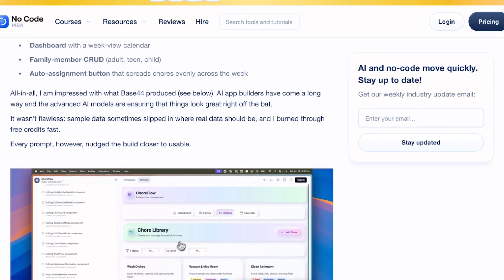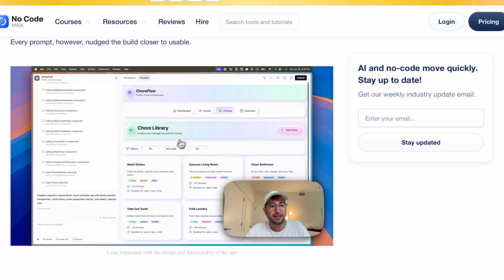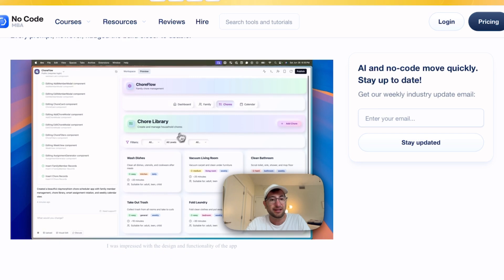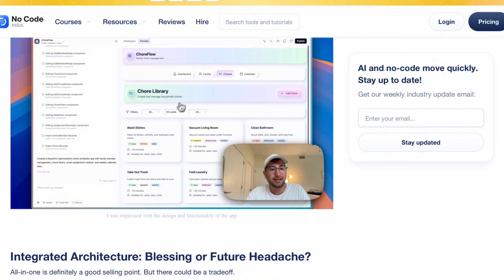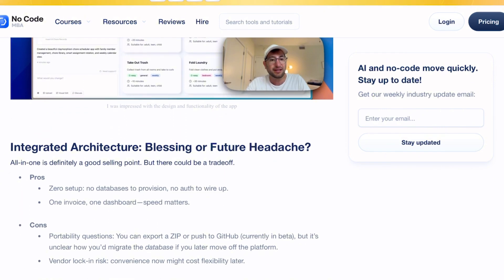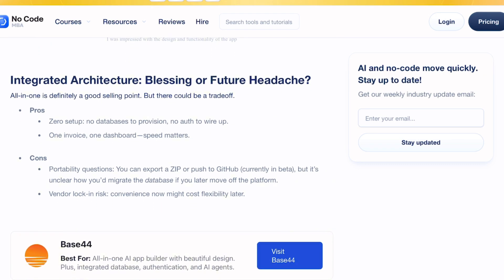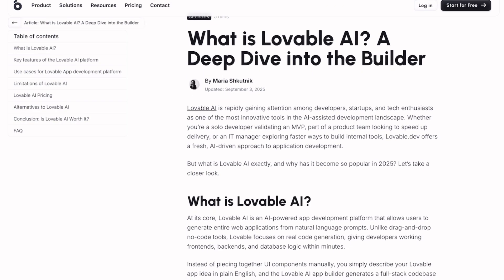But here's where things get spicy. Base44's convenience comes with vendor lock-in risks. Sure, you can export to GitHub, but good luck migrating that integrated database if you decide to leave later. Plus, those free credits disappear faster than your motivation on Monday morning.